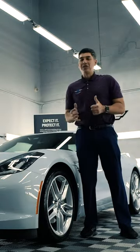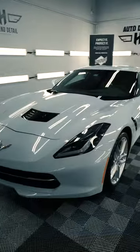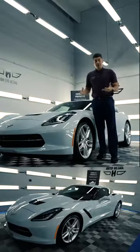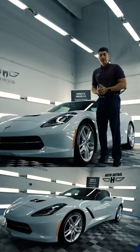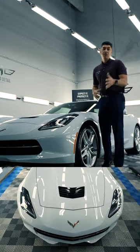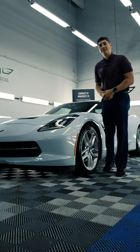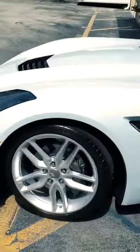If you guys have any questions regarding our ceramic coating application, there's a lot of information on our website. Or simply call us, text us, or DM us and we'll be happy to assist you with any questions about your car. If you're looking to get your car protected, call us now. We'll see you next time!